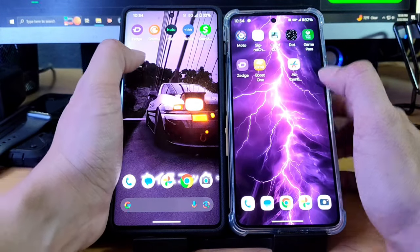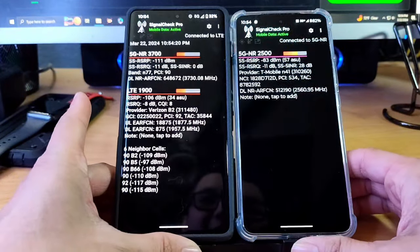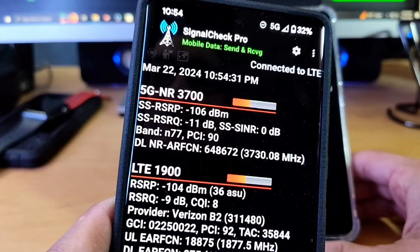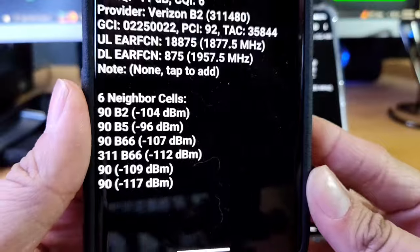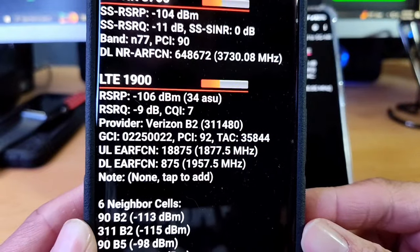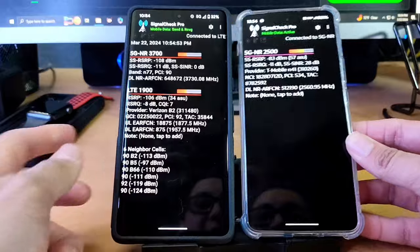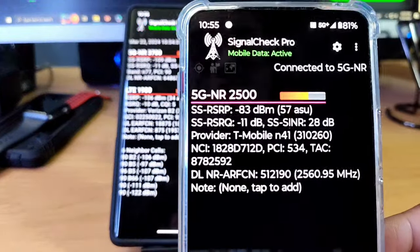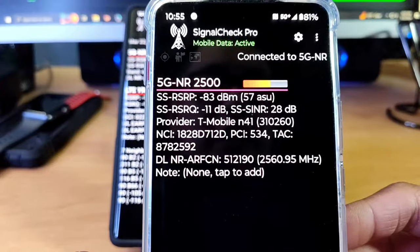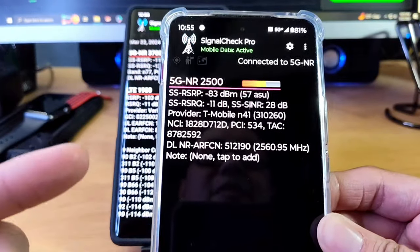Let's check Signal Check Pro on both devices. The Verizon side shows provider Verizon B2 — I'm not really too familiar with Verizon's bands. You can see all the neighboring cell towers, the LTE info, and of course your 5G — it says Band N77. On the Motorola Think Phone, we're on N41, which is the band I usually get connected to with T-Mobile — whether that's Boost service or Metro by T-Mobile.